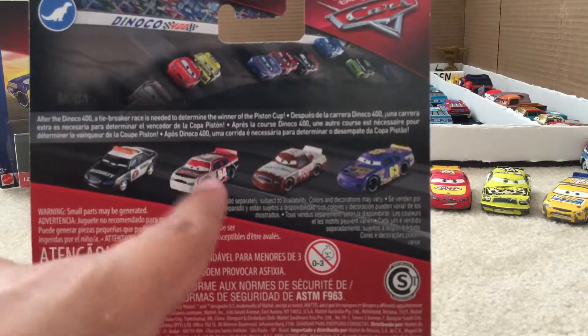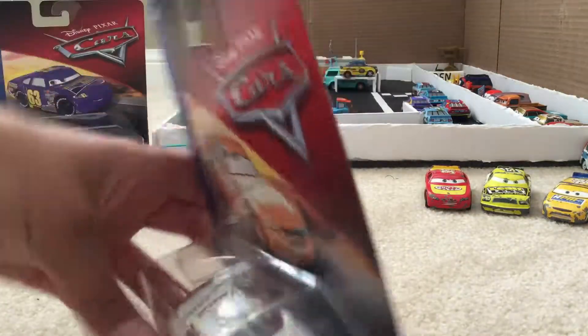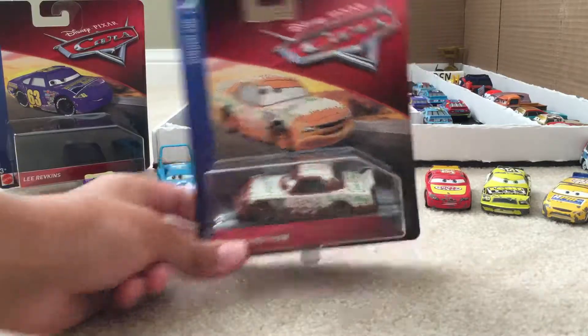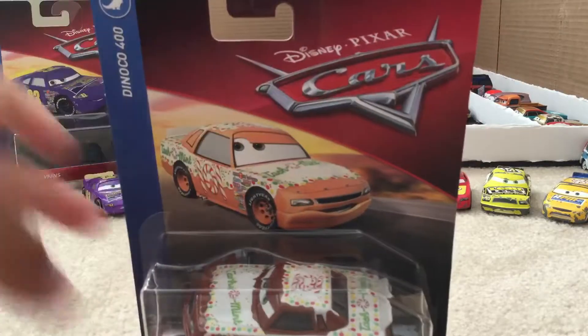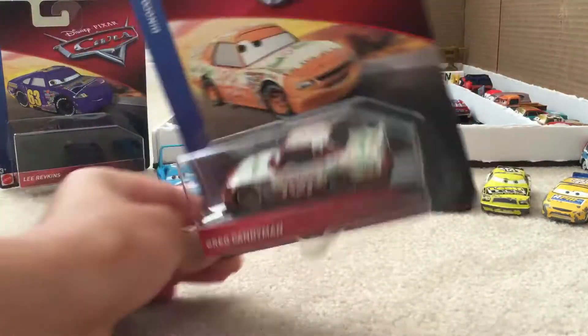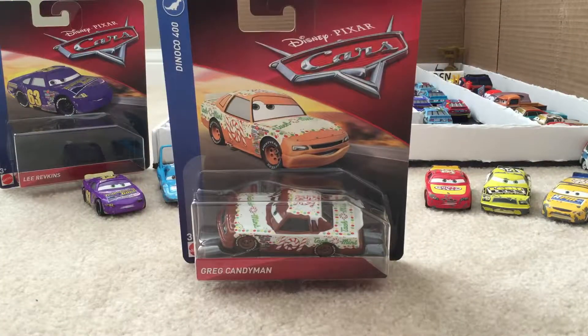And the Revolting Racer — I really need to find his name. So here today, I'm going to be reviewing Greg Candyman, a part of the Taco Mint team, number 101. Taco Mint is probably one of my favorite race teams because it's candy, and who doesn't love candy, am I right?